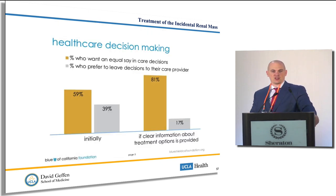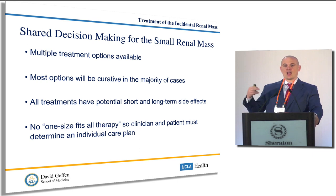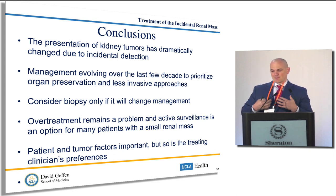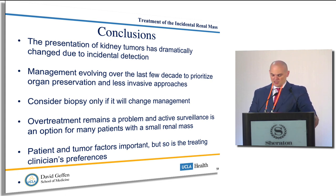There is data that if you explain to the patient that they are an active partner — your passenger and you're driving the car together — patients are very happy and willing to participate in their care. In summary: there are multiple treatment options available; most will be curative for stage one or two patients; all treatments have potential short and long-term side effects; there's no one-size-fits-all therapy. There's been a dramatic shift in how we evaluate patients due to incidental detection. Management has changed to minimize collateral damage. Consider biopsy if it will influence treatment. Overtreatment remains a major problem, so talk to patients about active surveillance. Shared decision-making and taking into account patient and tumor characteristics are very important.